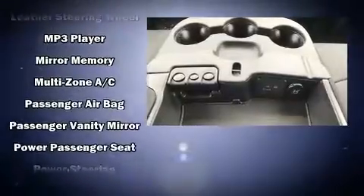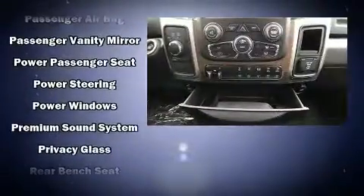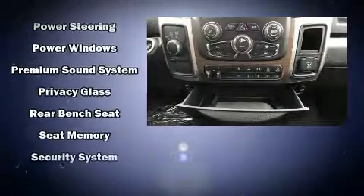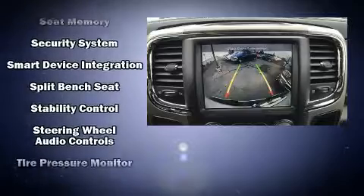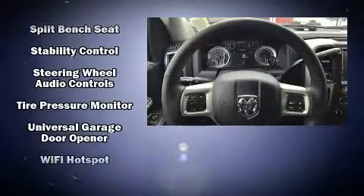Safety equipment has been integrated throughout, including head curtain airbags, front side impact airbags, traction control, brake assist, a security system and four-wheel disc brakes with ABS.